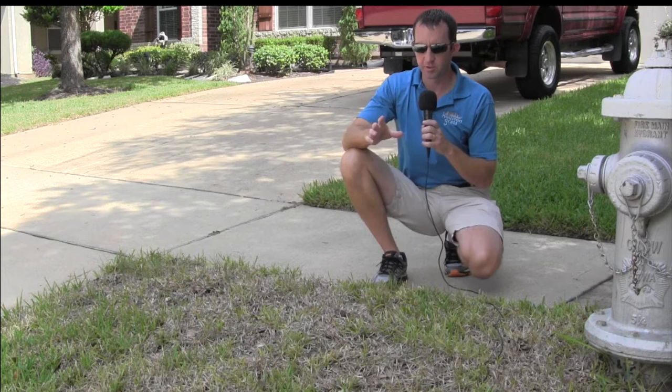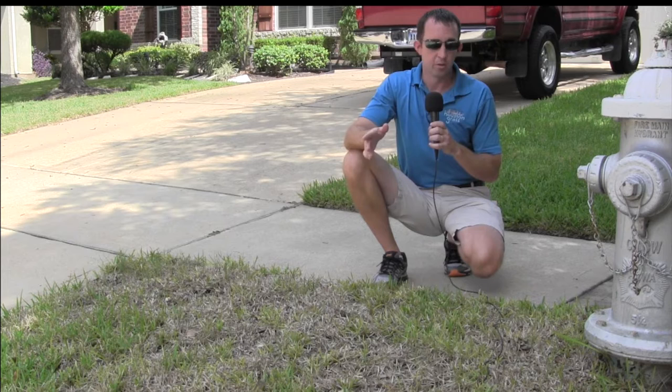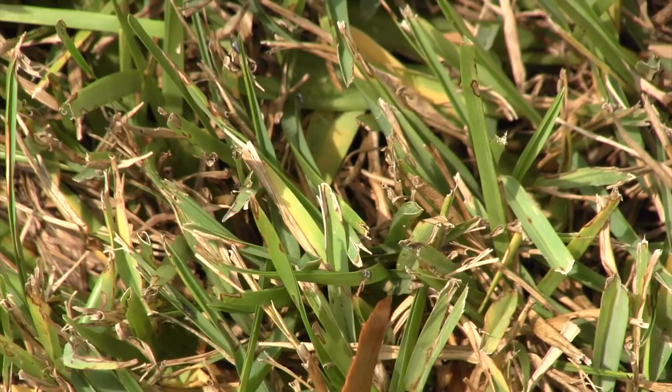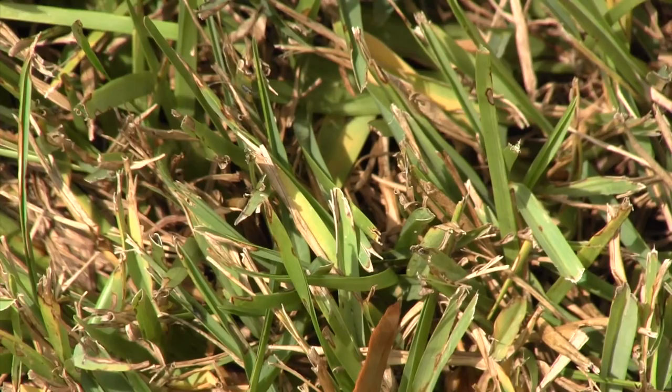This is a prime example of where chinch bugs will start. They're looking for drought-stressed grass — somebody goes on vacation and forgets to turn on the irrigation system, or doesn't have an irrigation system. The rule of thumb is the grass needs one inch of water per week. If you don't give it that and it hasn't been raining, those chinch bugs will move in. Chinch bugs are really bad because as they eat they inject a toxin — they're sucking the juice out of the grass — and once chinch bugs move through an area you're replacing that area because the grass is not going to come back.